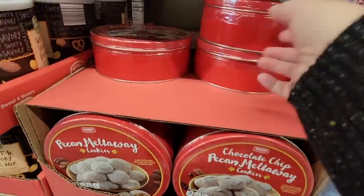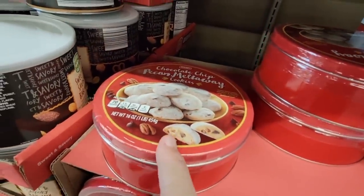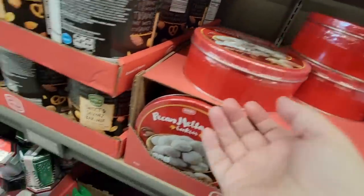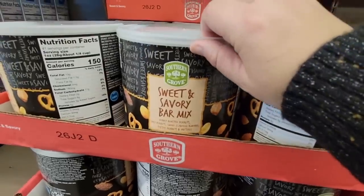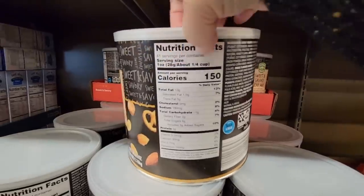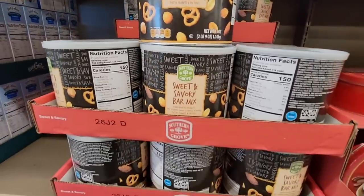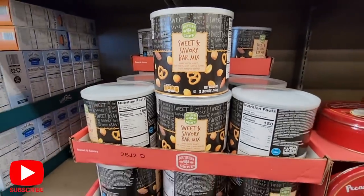These pecan meltaways — let me grab this. Sometimes I'm trying to do two things at once. Oh, it's chocolate chip. This sweet and savory bar mix is $7.99 and it is massive — as big as a Crisco can. I like reusing these cans too. I like the packaging because you can seal the top back up: open it, pour as much as you want, and pop the top back on. Yeah, it's over two pounds and it is heavy.